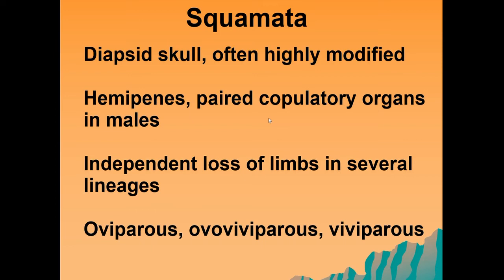What we've seen in several of the groups is that independently they have lost their limbs, and we're going to see several examples of those. Within the squamata, we have those that are oviparous, those that are ovoviviparous, and also those that are viviparous. You need to remember what each of these terms means, so I'd encourage you to go out and make sure that you can define oviparous, ovoviviparous, and viviparous.